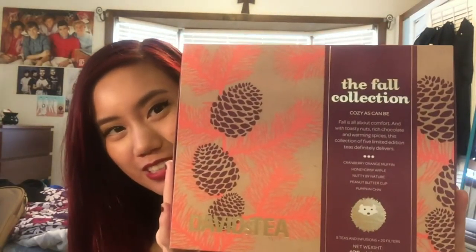I kind of caved and got a diary hole punch from Amazon. I'll still use my dollar store hole punch, but I didn't like punching one page at a time for six times per page — it was very time consuming. This one takes up less time. I also got David's Teas autumn collection. I tried Peanut Butter Cup in store as an iced tea latte and it was so good.